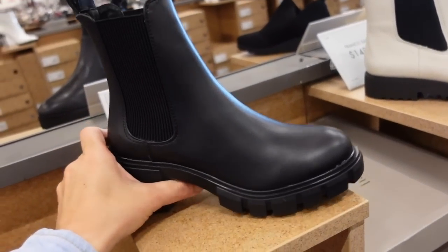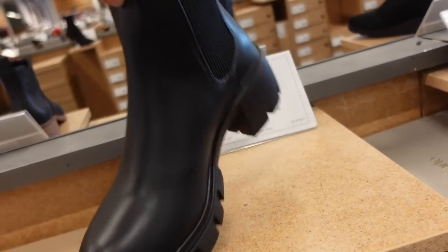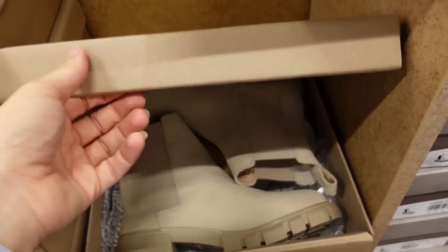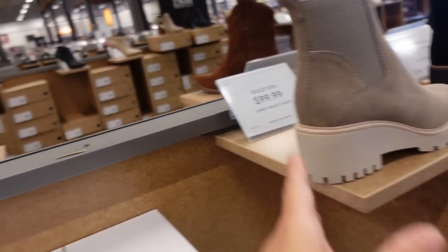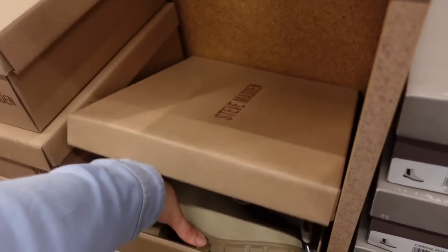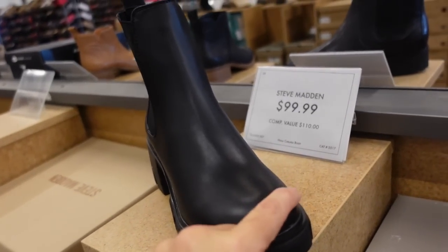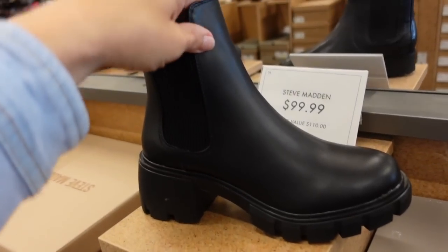Some more lug boots — these are from Steve Madden. They have the chunkier heel, rounded toe, slip-on. It's a super popular style. They're $99.99. They also have them in a beige. These are actually the Nordstrom sale shoes — I think they're $89.99 at Nordstrom, so $10 cheaper here. And Walmart has them from No Boundaries for $30.